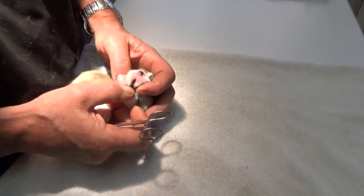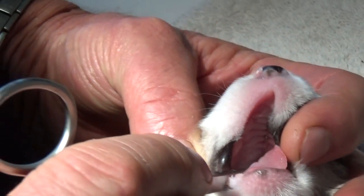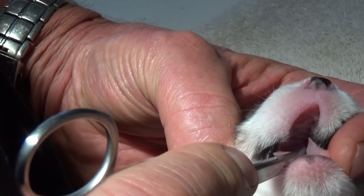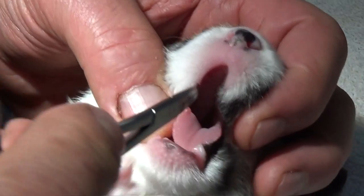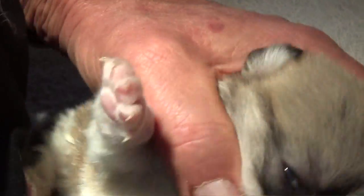I just want to point to the cleft palate so you can see it. There's a ridge that's not normally there and then the hole, the cleft is back in there. This is the ridge that's usually all together. It's got healthy lungs and then the cleft is back there, the hole, and it goes right up into the nose area.